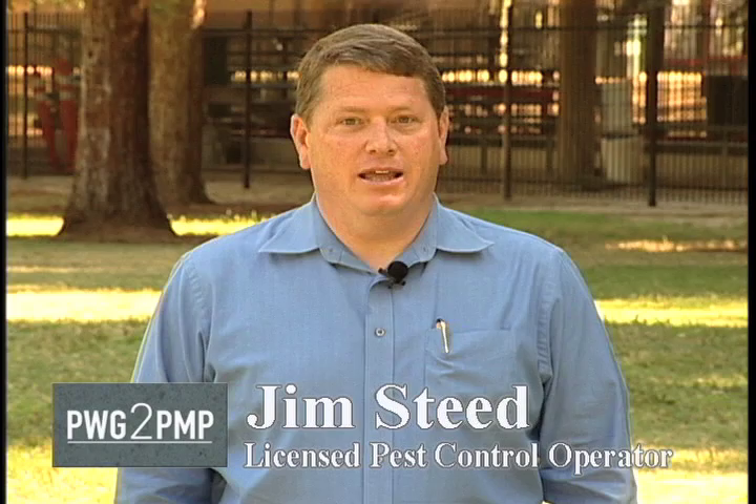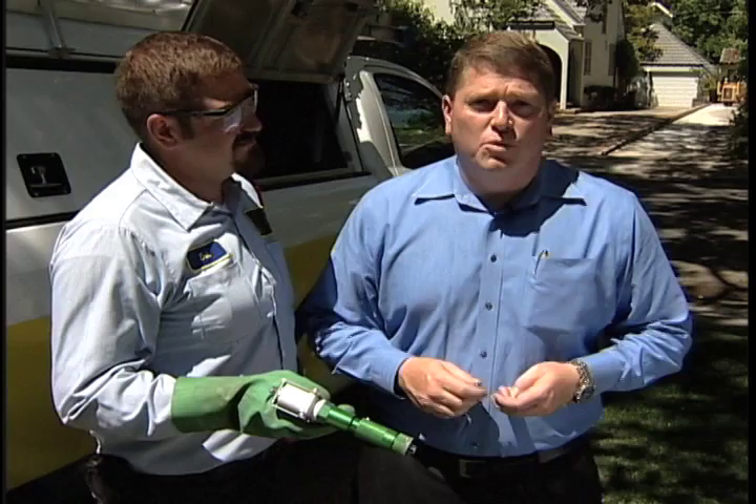Hi, I'm Jim Steed. In this segment, we'd like to take a look at how making a few modifications to your existing equipment can help you better comply with the new California regulations. One of the primary concerns we had with the new regulations is our ability to continue to use the power spray equipment that we've used over the years to make our standard applications.